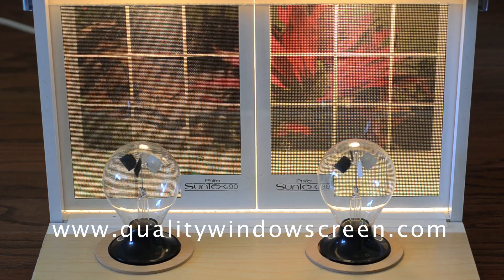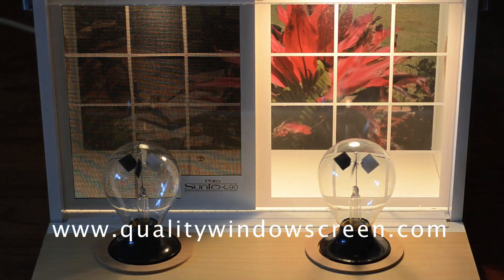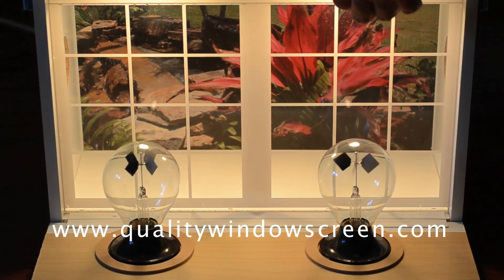You can see in this display that we have two radiometers. By comparing how fast they spin, we can see exactly how much energy is being absorbed by the radiometer.